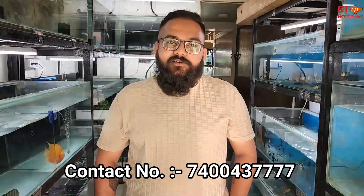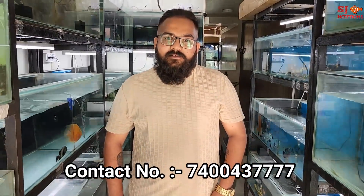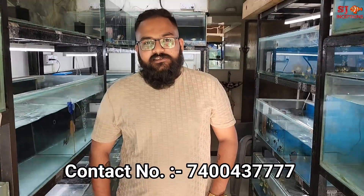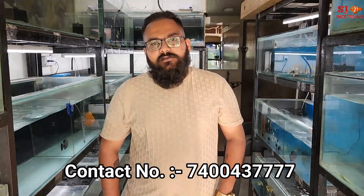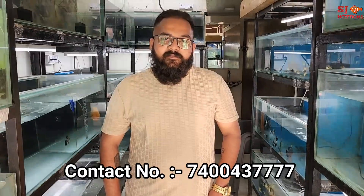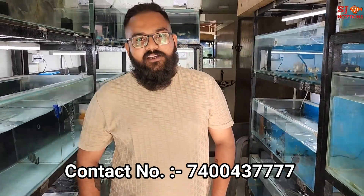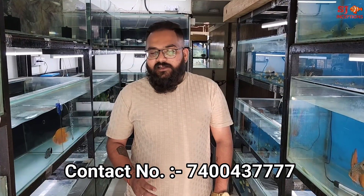The contact number is 7400-437777. Delivery is possible all over India by train, flight, and bus. If you want to visit the shop in Mumbai, the timing is 11 to 9. The shop is located in Kharghar, Sector 27, Ranjan Prada, Plot No. 49.